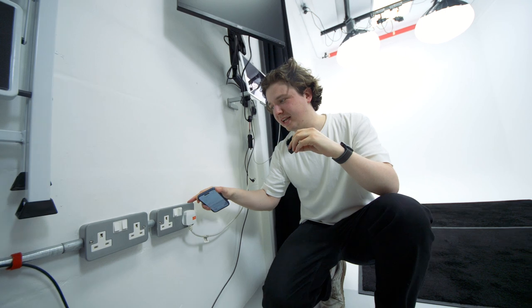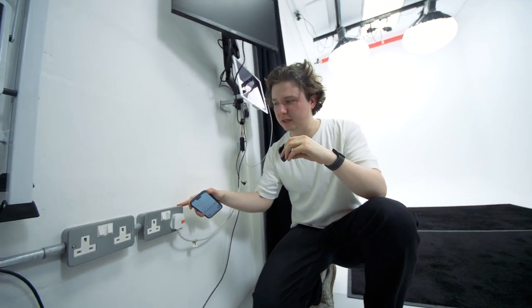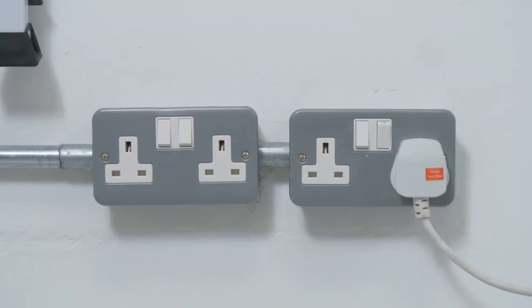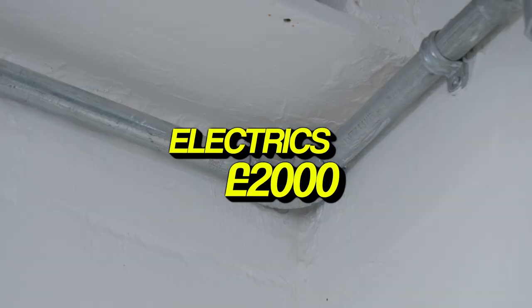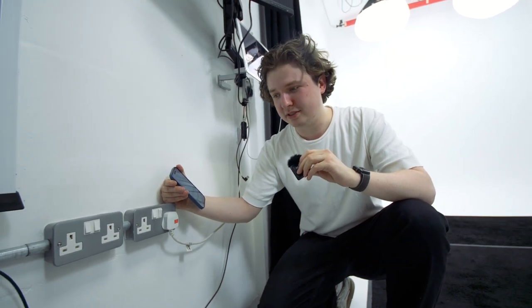We really wanted to get the aluminium electric holders because they just look better and all this industrial style looks really cool. All in, I think that came to around £2,000 including all the labour. There was a point where Dave wanted to do that himself but I was just like, man, this is just not what we wanted to be doing.